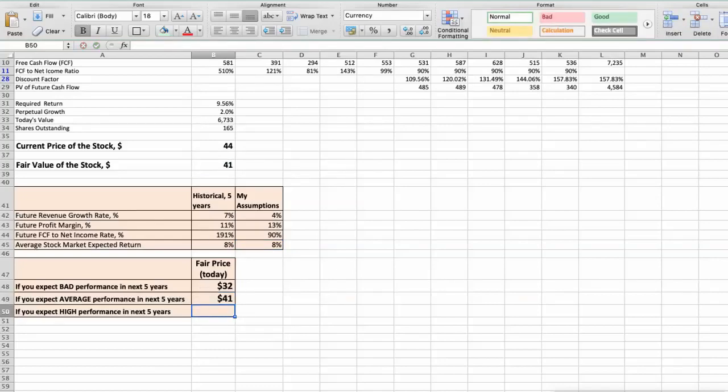Third scenario: Pentair will have high performance in the next 5 years. Future revenue growth rate would be 6%, future profit margin would be 14%, and future free cash flow to net income rate would be 100%. In this case, the fair value of the stock today would be $52.